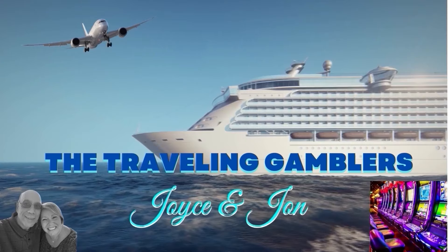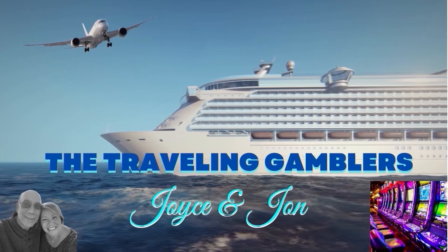John and I are on the Celebrity Apex cruise ship and friends of ours are in an inside cabin on this cruise with us. They are graciously letting us record their cabin. I'm going to take you in and show you around. Hello everybody, Joyce here with the Traveling Gamblers and I am here with John.